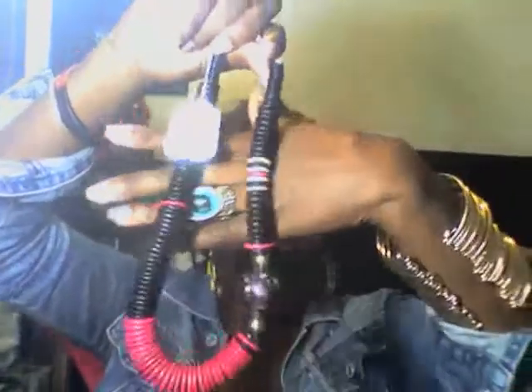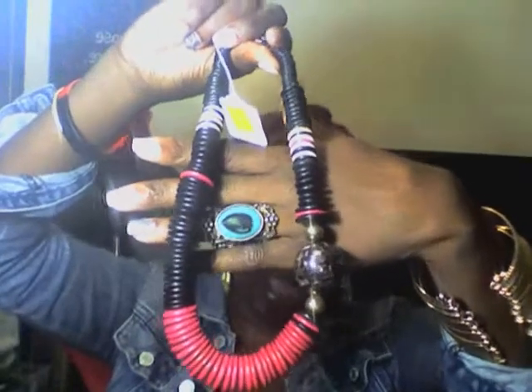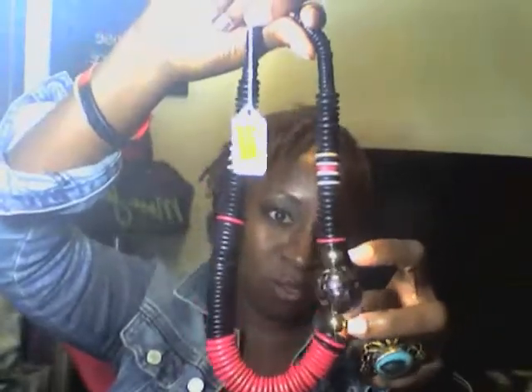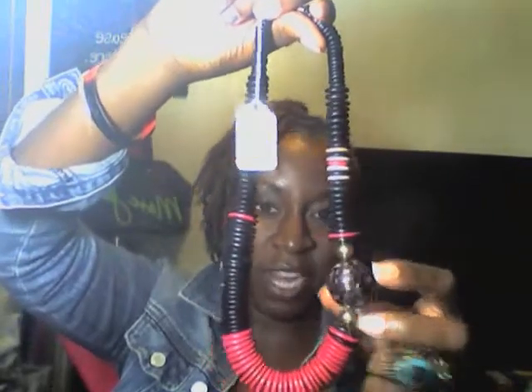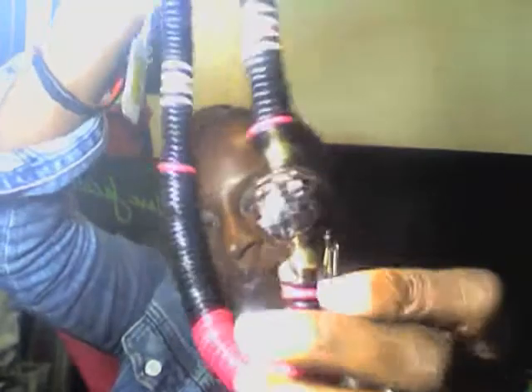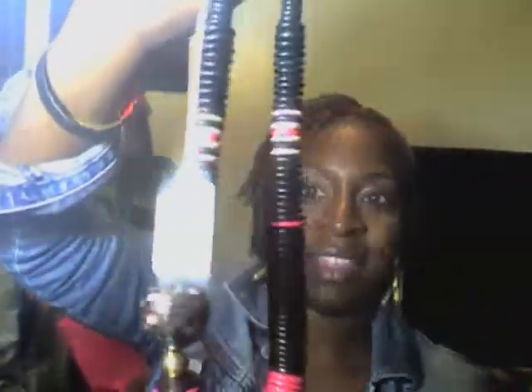I also got this necklace from the same Goodwill store. It's black, white, and pink, and it has two little gold jewels on it, plus this purple and gold piece. It's really cute — I got this one for four bucks.